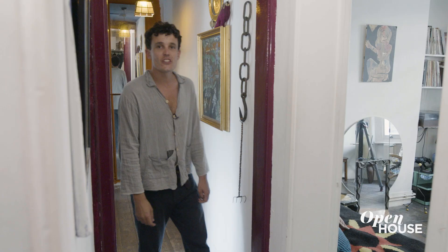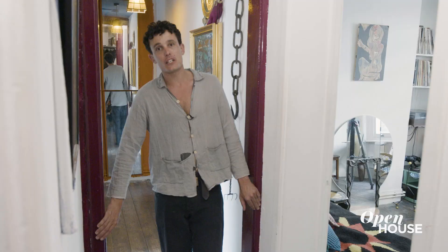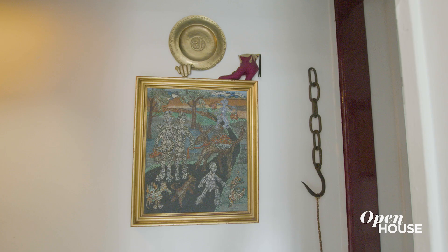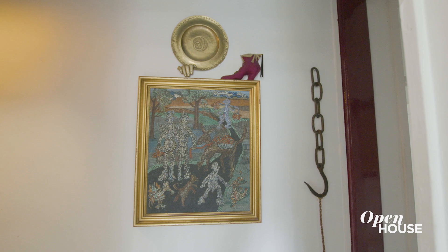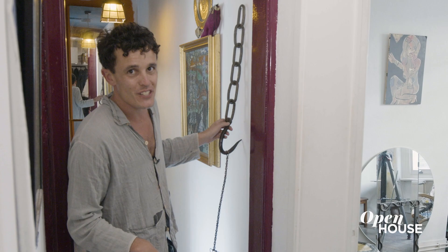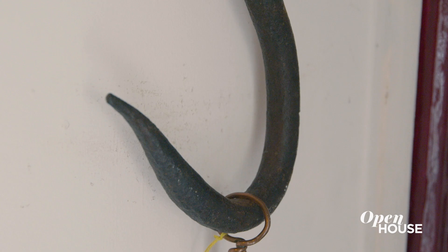So this is the grand hallway. I chose the colours in the hallway when I was very bored during lockdown — a cherry red colour, and then on the ceiling is this sort of azure blue, and then behind that, where the mirrors are, is like an orange wall. And it's full of rather good art. I love chains. There are lots of scary-looking things in the hallway. Now that is an old meat rack, actually.